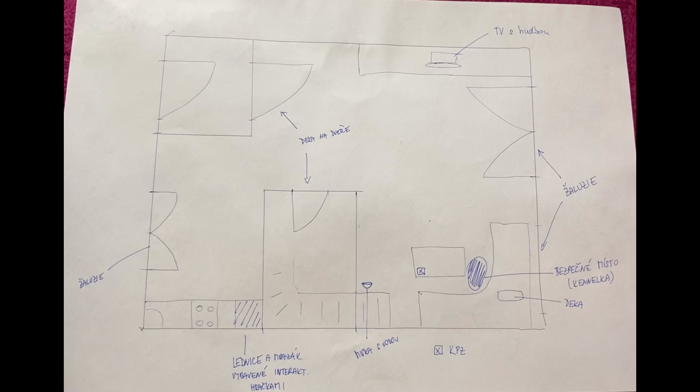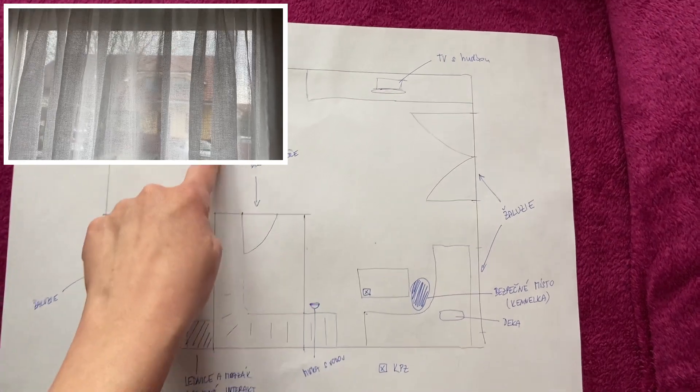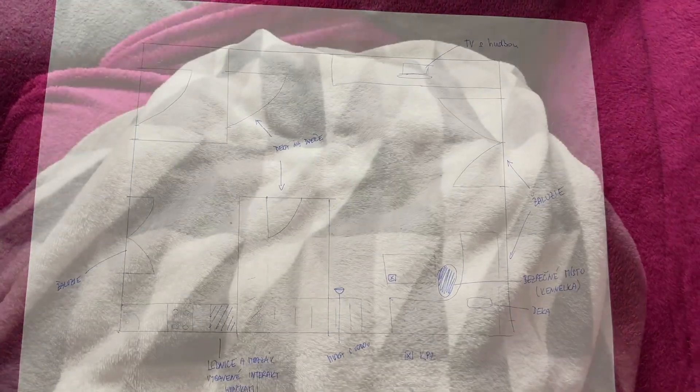Let's talk about the home first. Like Kevin in Home Alone, I created a battle plan. Prepare your home by making sure your doors are as well insulated as possible — use a fleece blanket and window blinds wherever possible. Prepare a blanket to cover your dog's safe place if necessary.